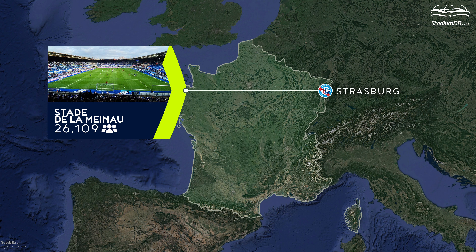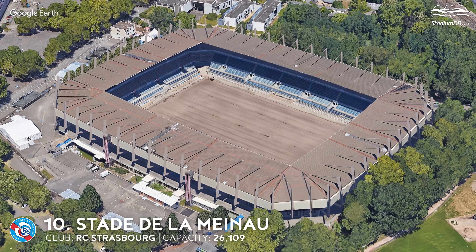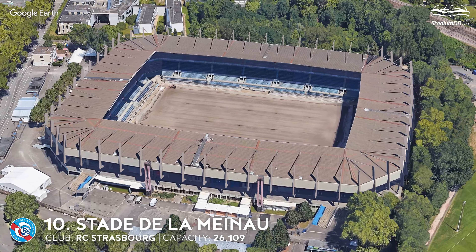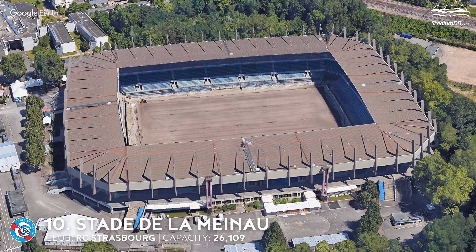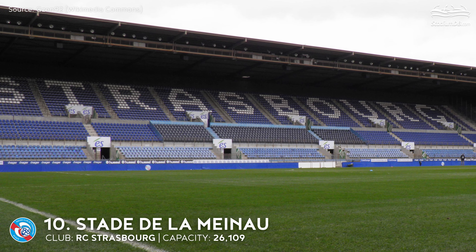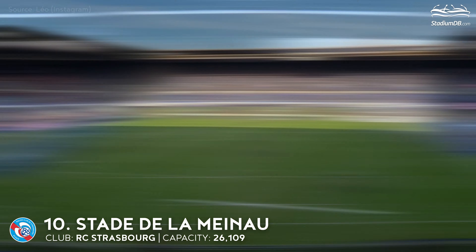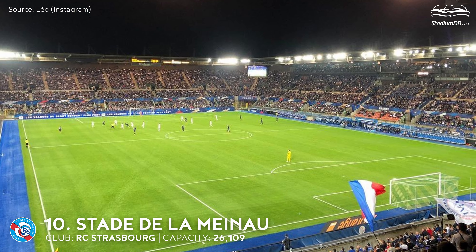10th place. Stade de la Meinau. Capacity 26,109. RC Strasbourg. During the 1938 World Cup, la Meinau hosted one of the best first-round matches of all time, in which Brazil beat Poland 6-5 after extra time. When France was awarded the right to host the 1984 European Championships, the venue was rebuilt from scratch at a cost of just over 120 million francs. It then hosted the 1988 Cup Winners' Cup Final, in which KV Mechelen beat Ajax Amsterdam 1-0. The stadium was renovated at the beginning of the 21st century, and a refurbishment due to begin this summer will increase capacity to 32,300 seats.